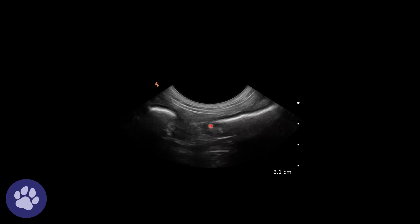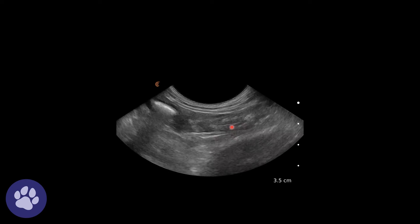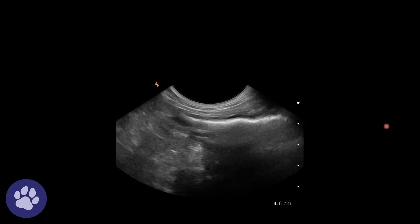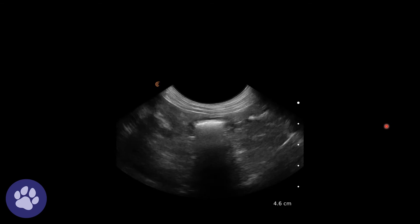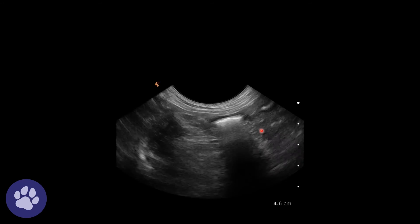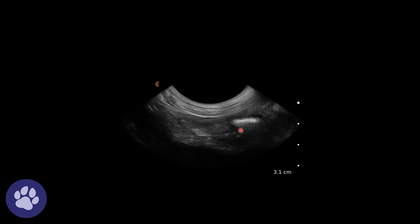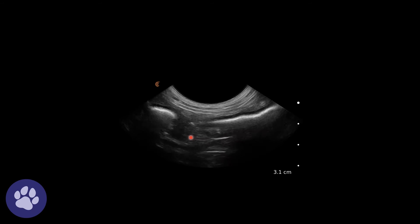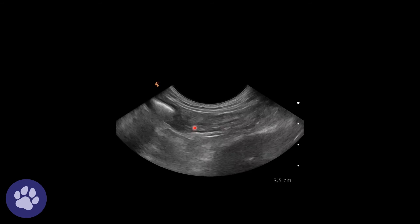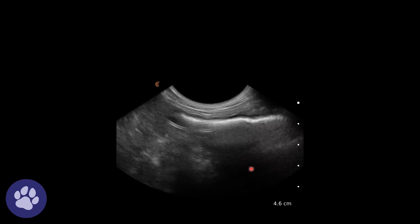Here again we have the duodenum and the right limb of the pancreas, and we can really see that anechoic tube running through the center — that is the pancreaticoduodenal vein. This is a really nice view of the right limb of the pancreas and we can appreciate its echogenicity, which is fairly isoechoic to the surrounding tissues.